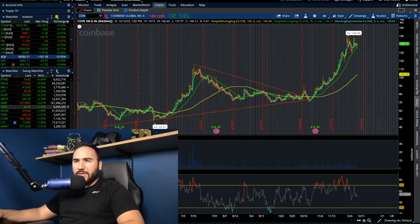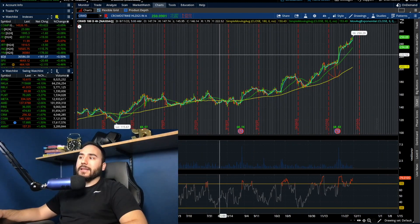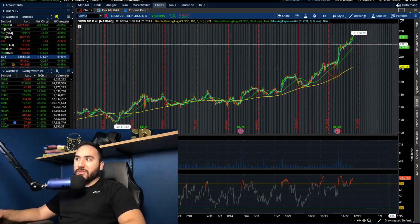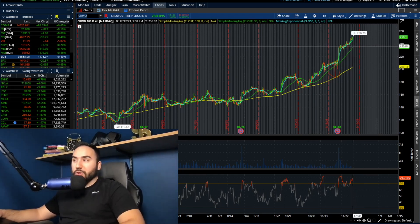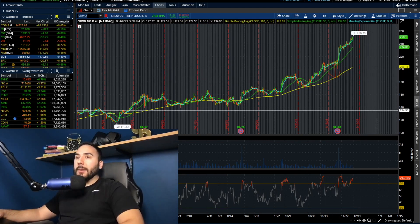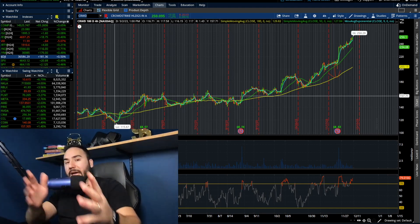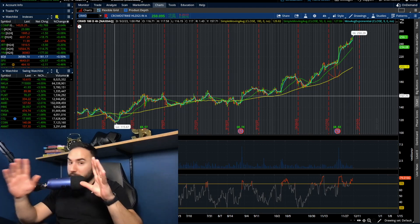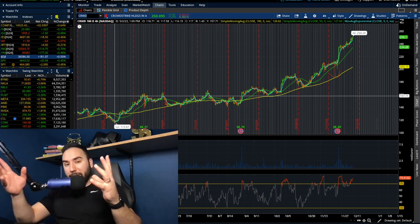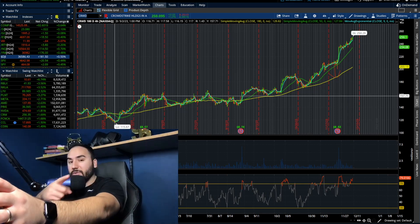CrowdStrike, ticker CRWD, is super overbought — look how stretched it is at $250 per share. I'd be careful with that one. Overall that's pretty much it for the video. Make sure you do your own research, let me know your thoughts in the comments, hit that like button, subscribe, and follow me on X at StocksTalkStocks. Cheers, I'll catch you all in the next one.